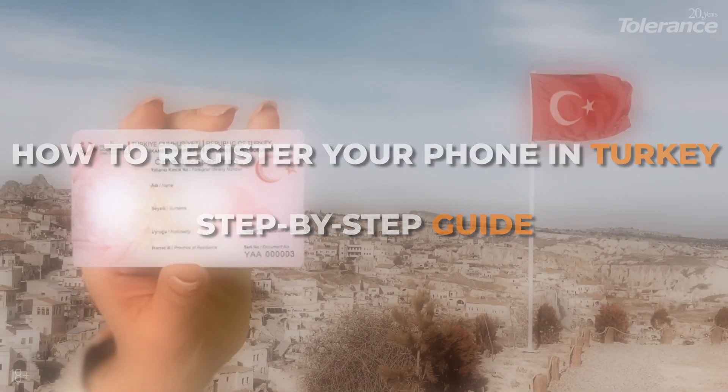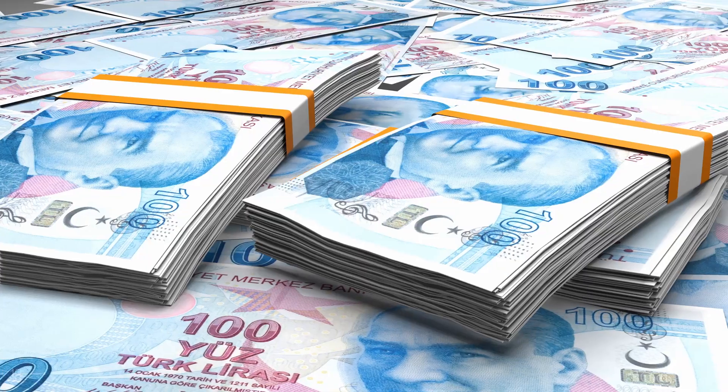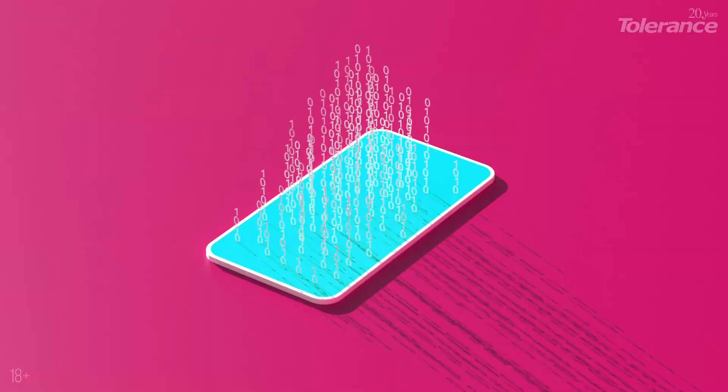Prepare your residence permit card (ICOMET) — only those with this card can register their devices. Also, prepare cash and your phone's IMEI number. To find the IMEI, dial this combination. If your phone has multiple SIM card slots, you can find them in the smartphone settings.